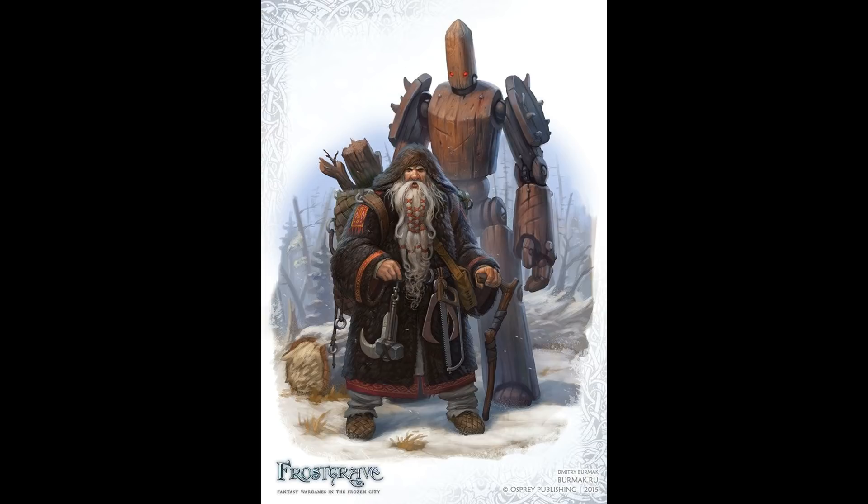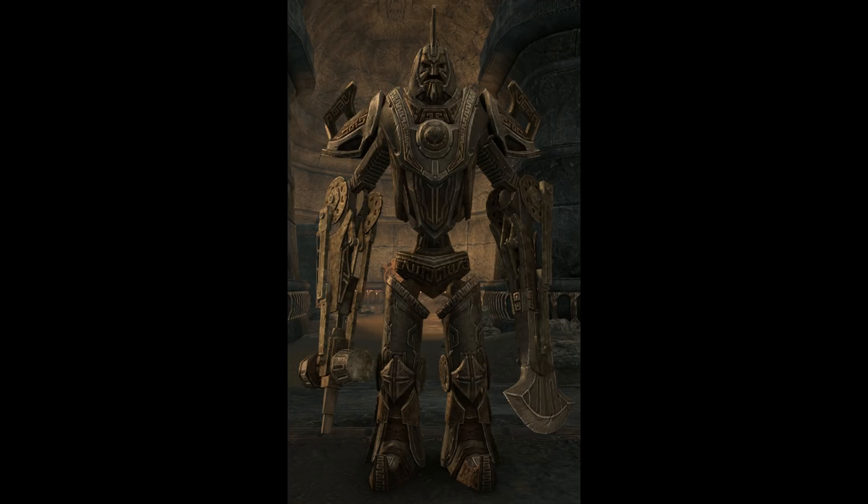The shield guardian cannot speak, but it can magically understand the commands of anyone controlling it through the amulet, no matter the speaker's language. Moreover, the wearer of the amulet can summon the shield guardian magically from anywhere within the same plane. Though the guardian might have some difficulty making the journey, it will always know the location of its amulet.